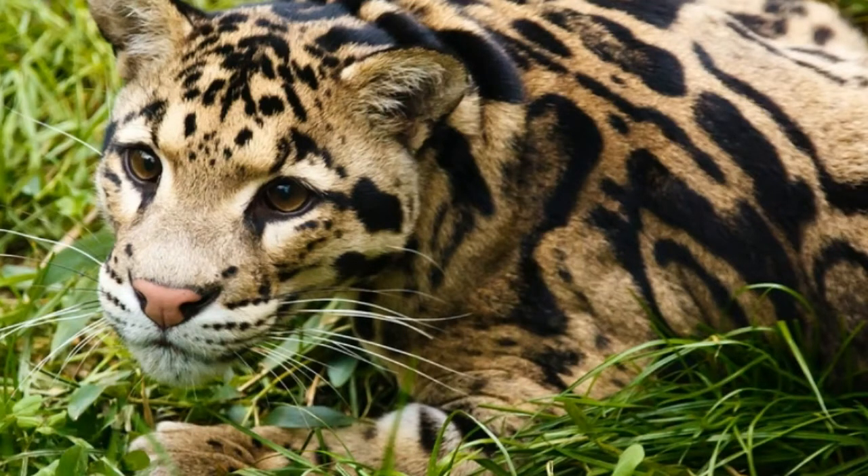Clouded leopard is a medium-sized cat. It can reach 36 inches in length and 28 pounds of weight. Its tail can be 30 inches long.